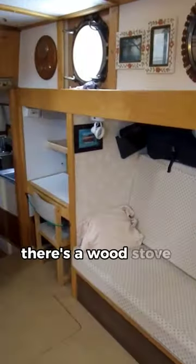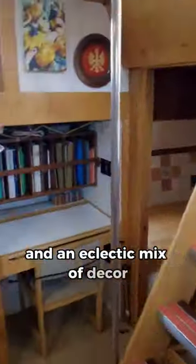Down below in the main living area, there's a wood stove for heat and an eclectic mix of decor with an industrial design theme. Everything is tough and functional.